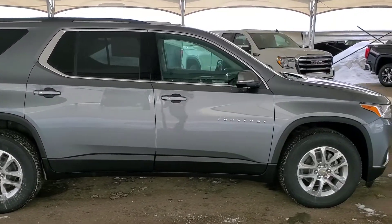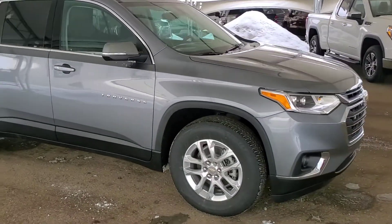Don't miss out. Book your test drive today at Davis Chevrolet in Airdrie with one of our friendly product specialists.